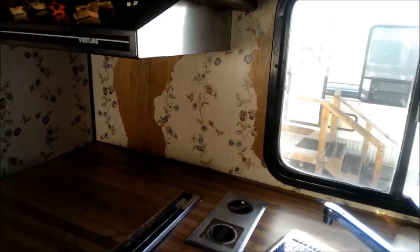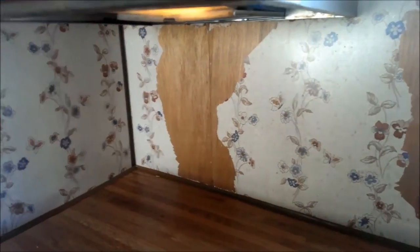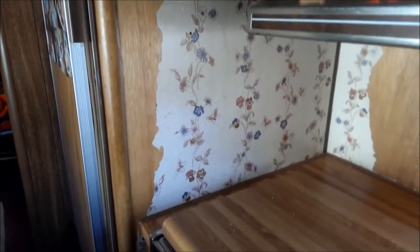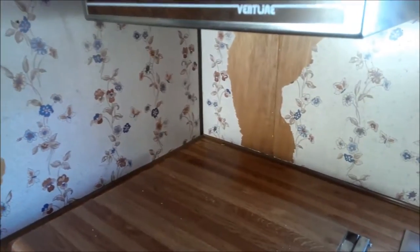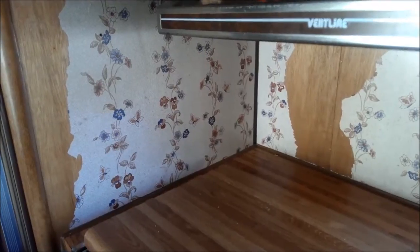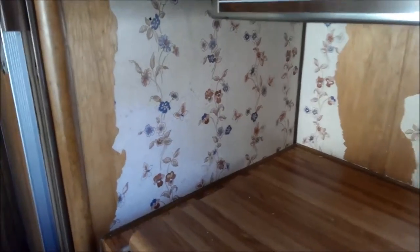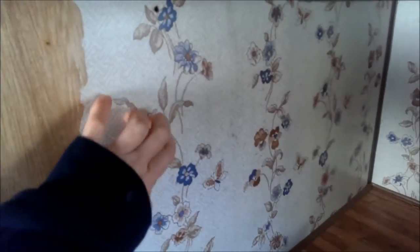I've been working on getting wallpaper off where it's going to come off. In some places it really doesn't want to come off, and in other places it just peels right off. I figured I'd better get as much of it off as it's going to peel off before I start painting, because I certainly don't want it to peel off after I've painted it. As far as getting all of it off, I really don't know that that's a possibility — in some places it is like it is part of the wall.